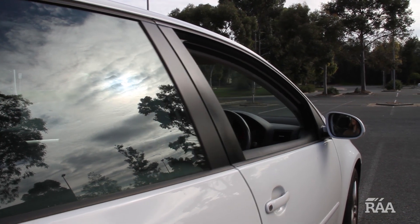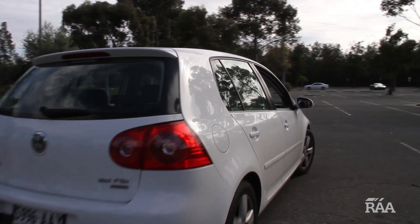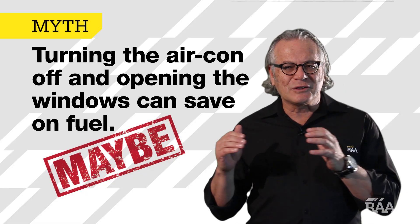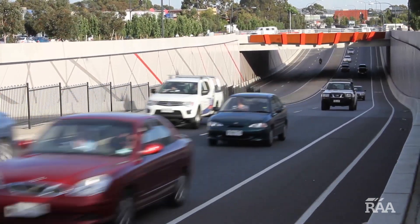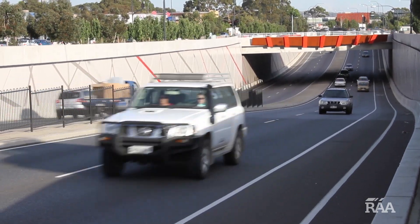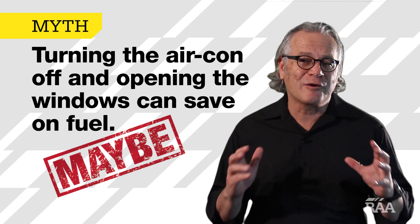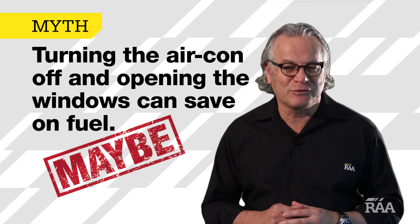But which hits your fuel consumption the most? Well, there's no one answer. Everything from the size and shape of your car to the type of aircon and the speed at which you're travelling will change the results. Either way, we don't recommend driving around with your windows down on a 40 degree day just to save a touch of fuel.